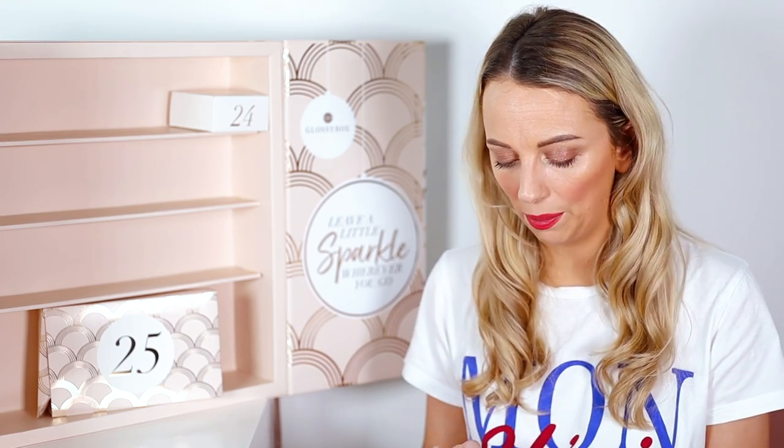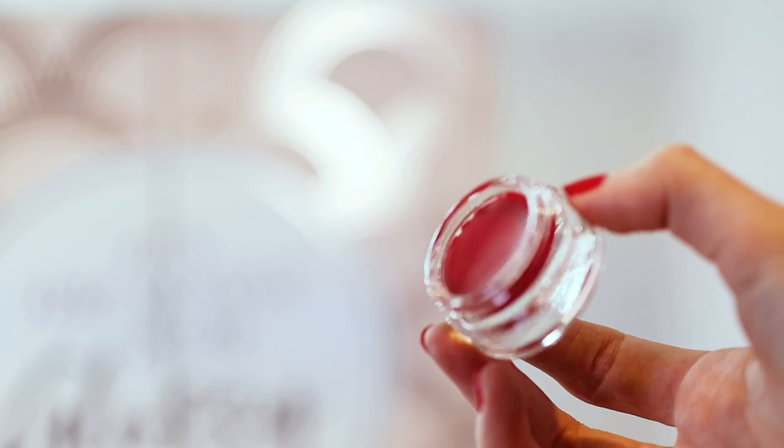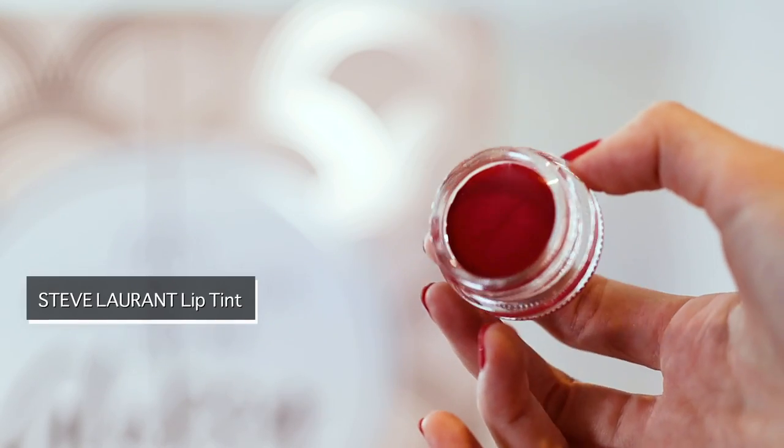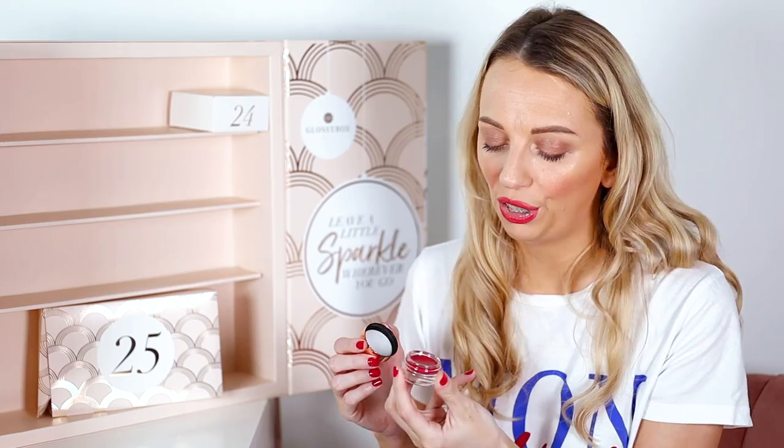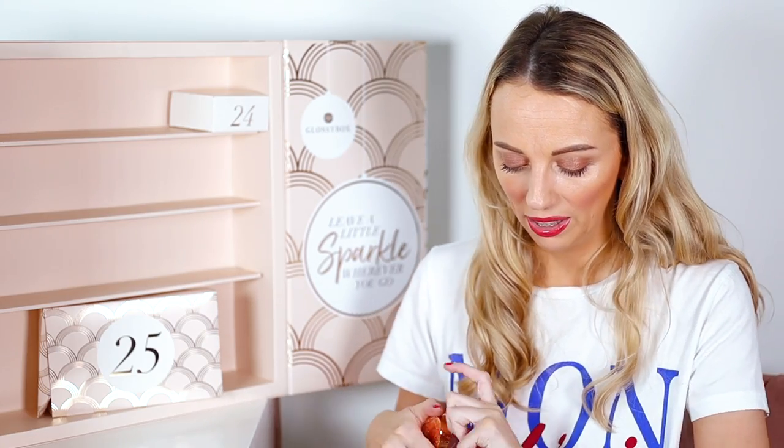Number twenty-three is a Steve Laurant lip gloss. I think Glossy Box had a Steve Laurant product last year too. This is a cherry lip gloss and it's very very glittery. We'll have to give it a try — it's full size, worth £17.33.